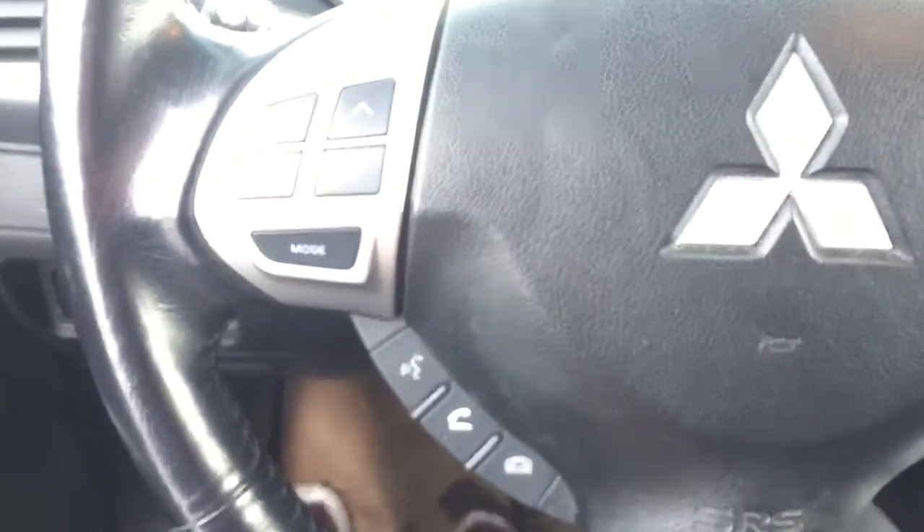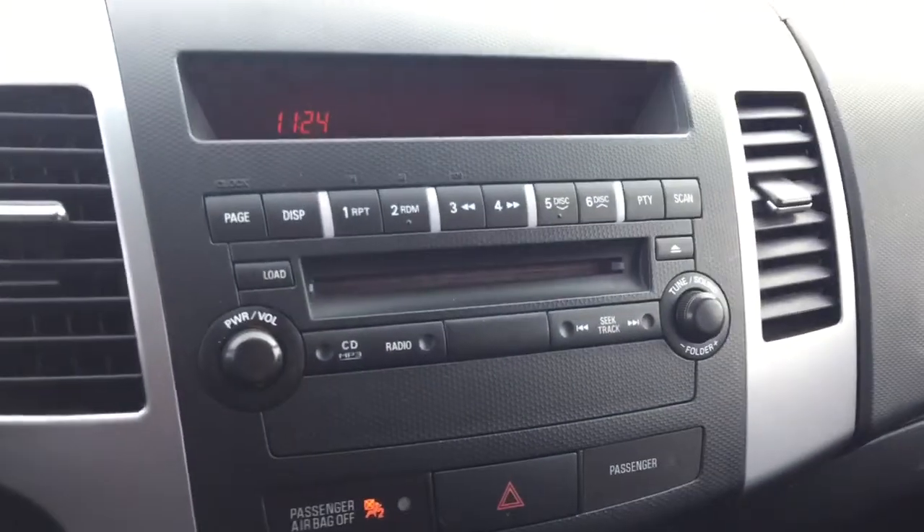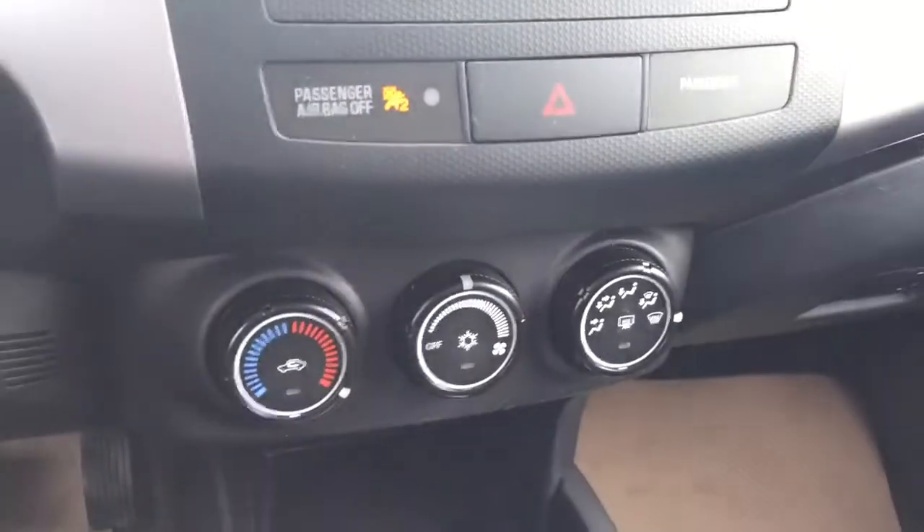On the steering wheel we have Bluetooth capability, media controls, and cruise control. We also have AM FM radio, CD player, and temperature controls.